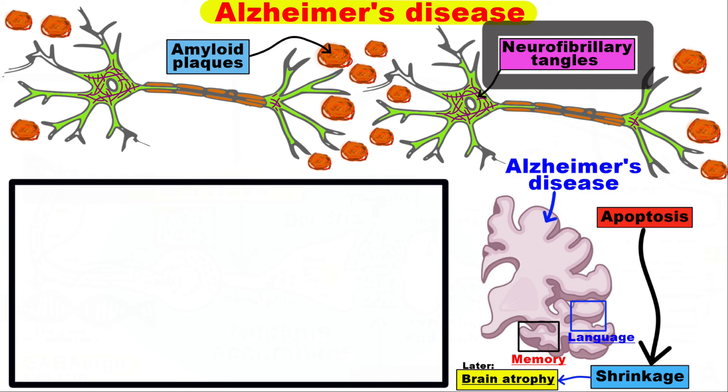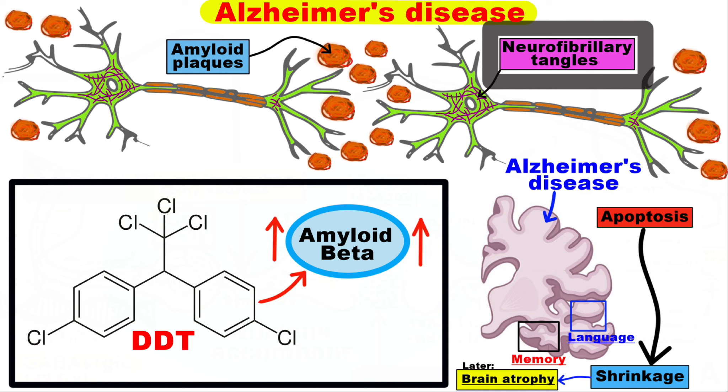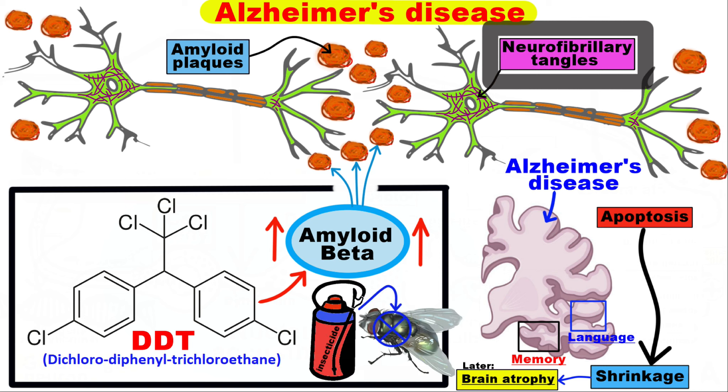A new study reveals a mechanism linking the pesticide DDT to Alzheimer's disease. This study shows how the persistent environmental pollutant DDT causes increased amounts of toxic amyloid beta, which form the characteristic amyloid plaques found in the brains of those with Alzheimer's disease. By the way, DDT — or dichlorodiphenyl trichloroethane — is an insecticide.